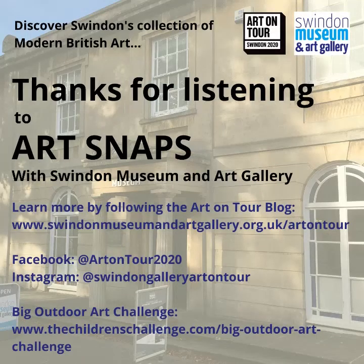That brings us to the end of this episode of Art Snaps and as always, I hope you've enjoyed this little snippet of art appreciation. Don't forget that you can subscribe to Swindon Museum and Art Gallery's YouTube channel if you want to receive notifications when new Art Snaps are released. You can also follow Art on Tour 2020 on Facebook or at Swindongallery Art on Tour on Instagram to keep up to date with all the latest news on the project, which at the moment is all about bringing Swindon's collection of modern British art to you in the comfort and safety of your own home. Thanks very much for listening and bye for now.